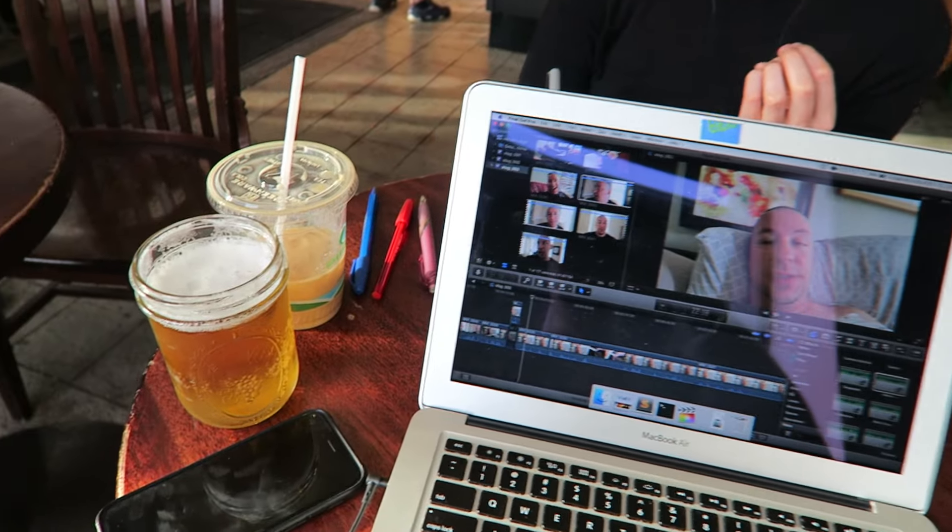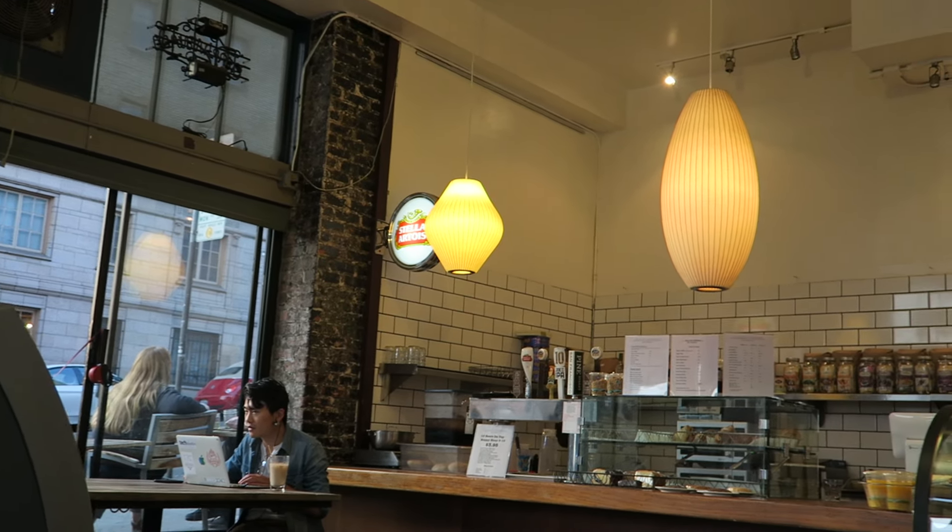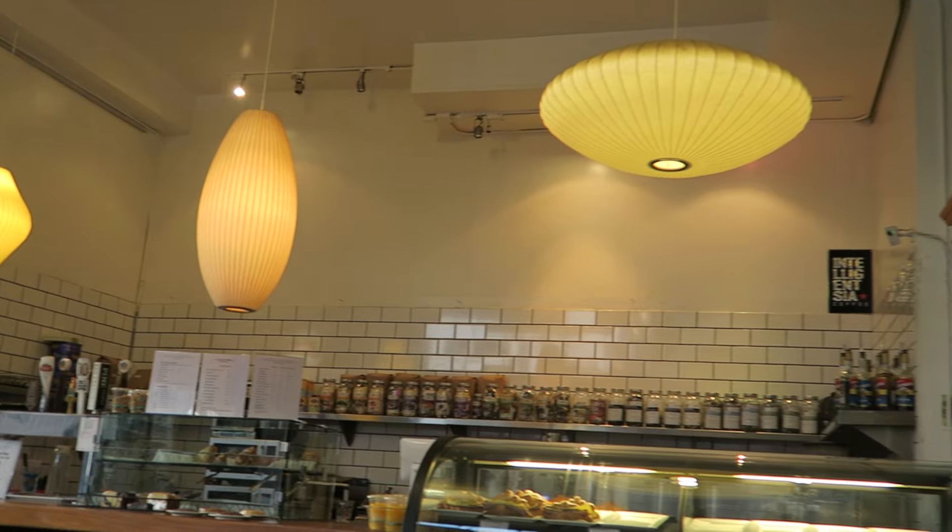Found a coffee place. I'm working, editing on some stuff. Amy's drawing. That's what we got.